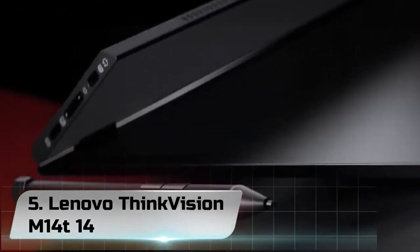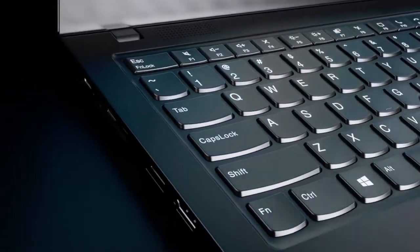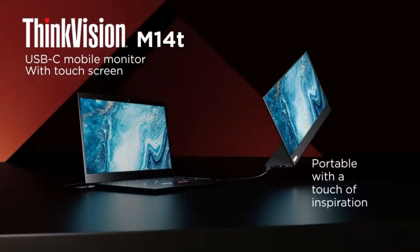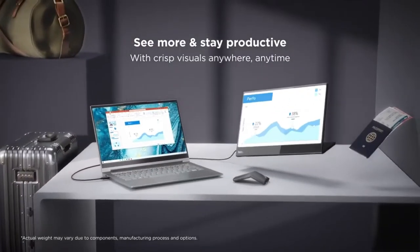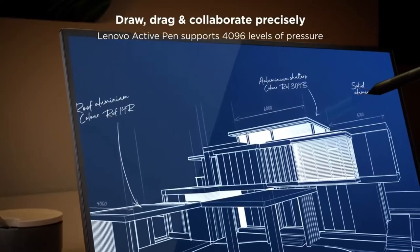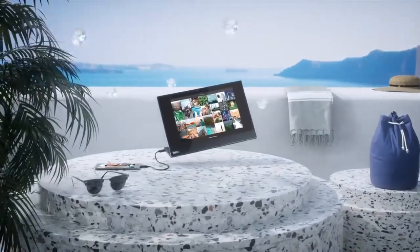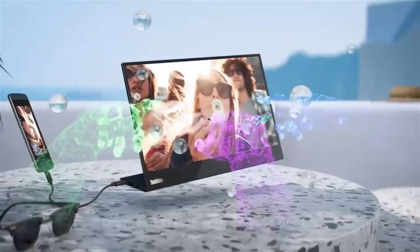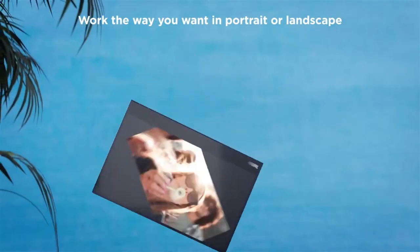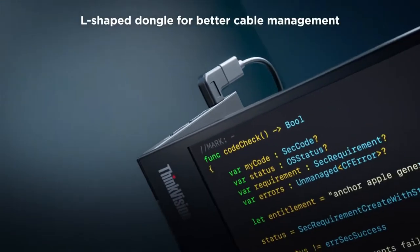Number 5: Lenovo ThinkVision M14. The Lenovo ThinkVision M14 is a decent portable monitor. It's designed to be used as a secondary monitor when connected to a laptop, so it's limited in the number of inputs and features. There are only two USB-C inputs, so you need a laptop that supports DisplayPort Alt Mode to use it. It has a smaller 14-inch screen, which is fine as a secondary screen, and with a 1080p resolution it still has a high pixel density that makes images look sharp. The IPS panel has fairly wide viewing angles, but that means it has a low contrast ratio, so it's not a good choice for use in dark rooms.